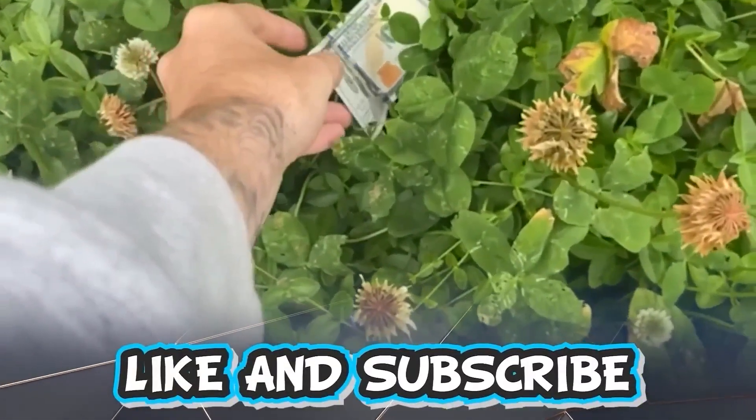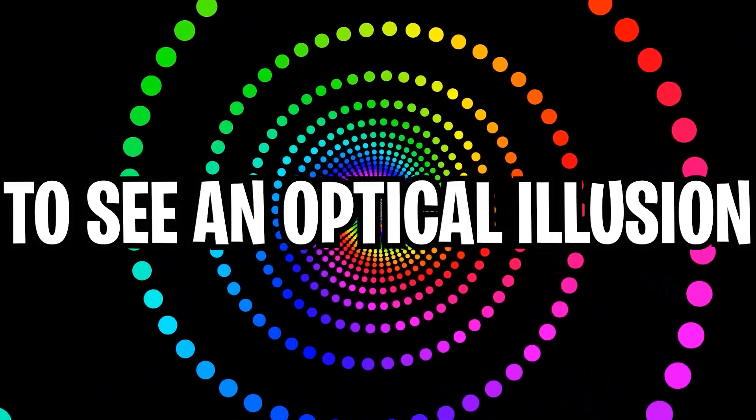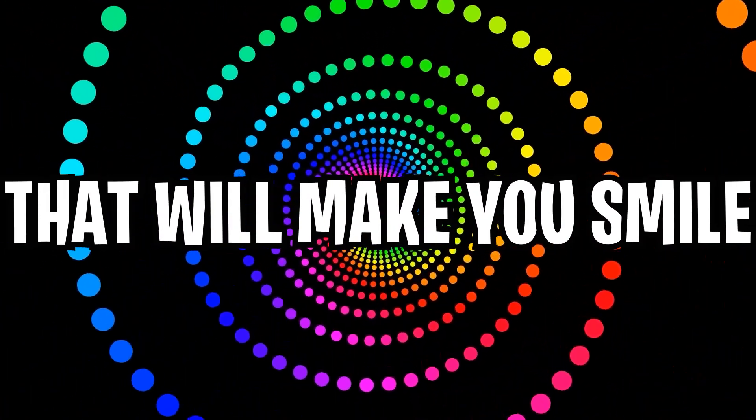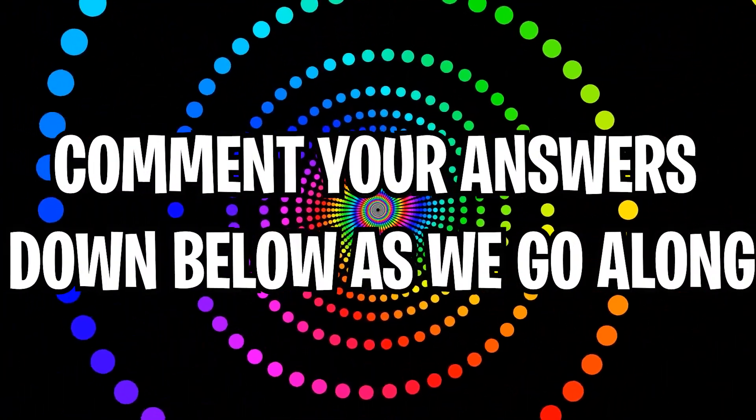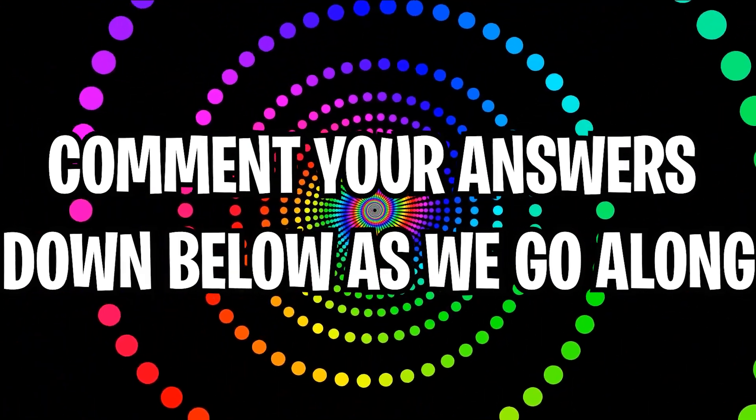Like and subscribe right now for amazing luck for the next week. Make sure to watch today's full video to see an optical illusion that will make you smile, and comment your answers to the optical illusions down below in the comment section as we go along.